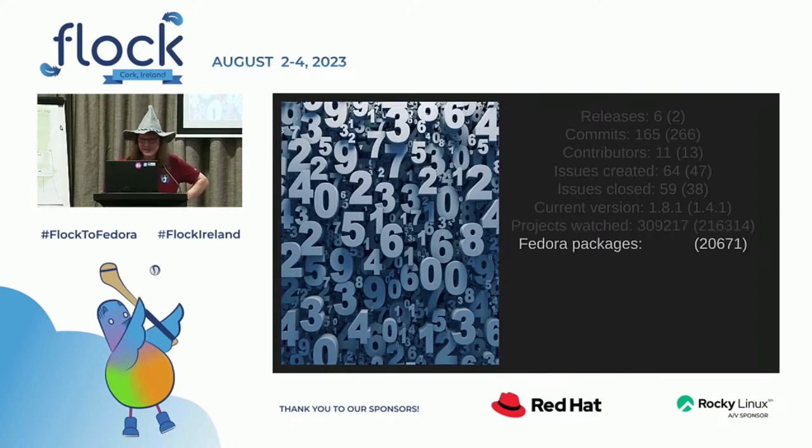And how many of those are Fedora packages? We had 20,600 last year. It's close to that — we didn't get that many new ones. I'm not sure exactly how many Fedora packages are actively packaged and maintained right now, so the number may not have gone up that much.